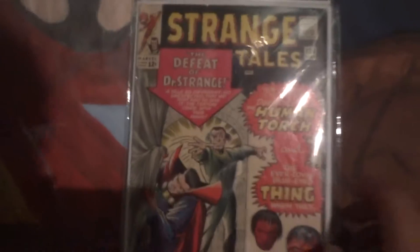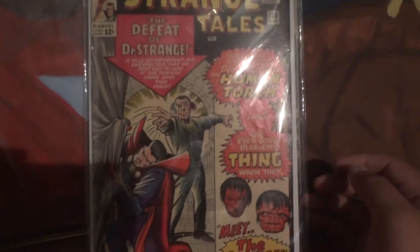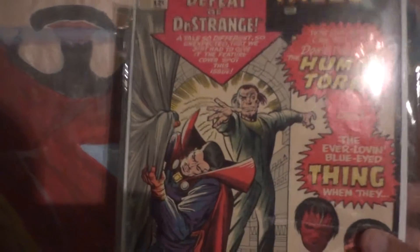Another Strange Tales — this is before Nick Fury joined, with Doctor Strange. This one's with the Human Torch. Strange Tales issue 130, 'The Defeat of Doctor Strange.' And the Human Torch story has the Beatles — for all the Beatles fans out there.